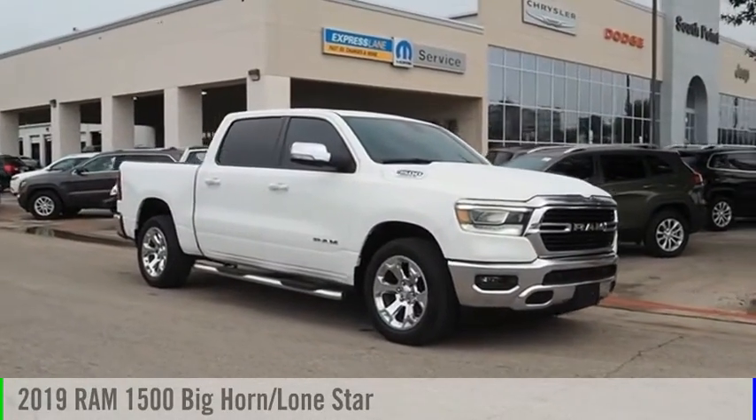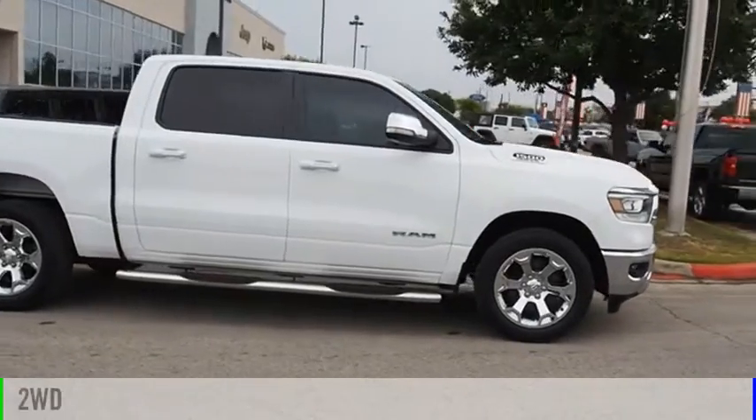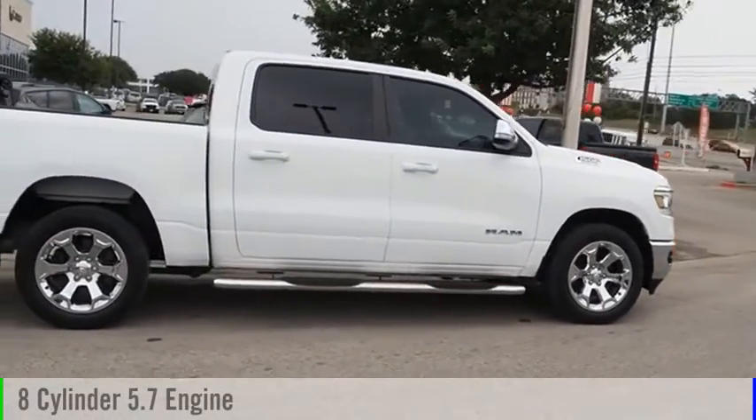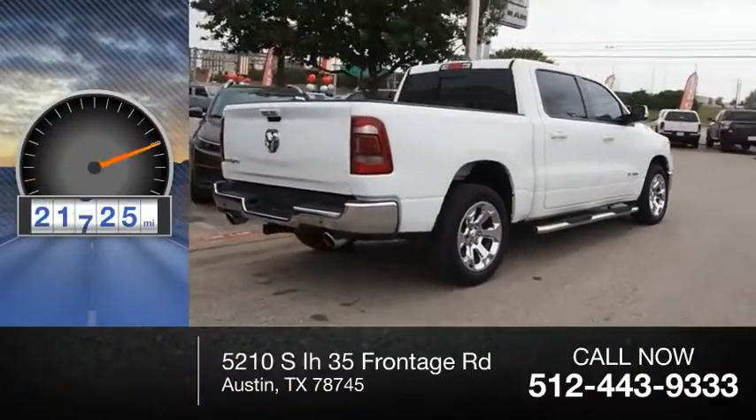Take a ride in the 2019 1500. This vehicle is powered by a two-wheel drive, eight-cylinder, 5.7-liter engine. This vehicle has less than 25,000 miles.